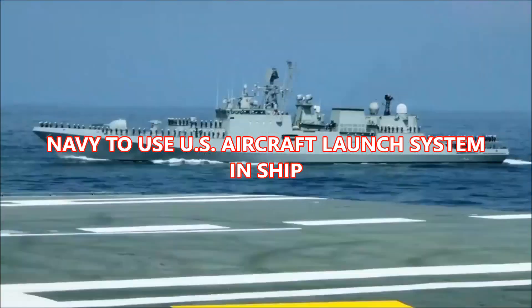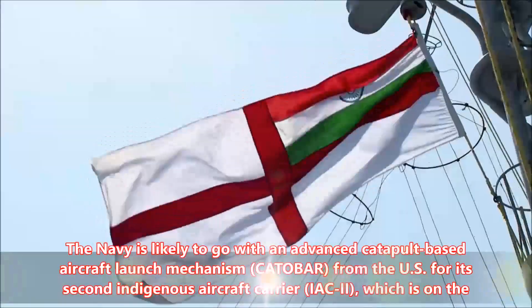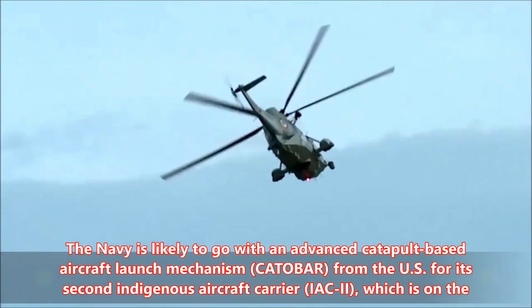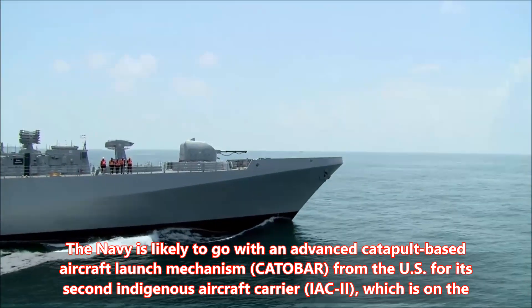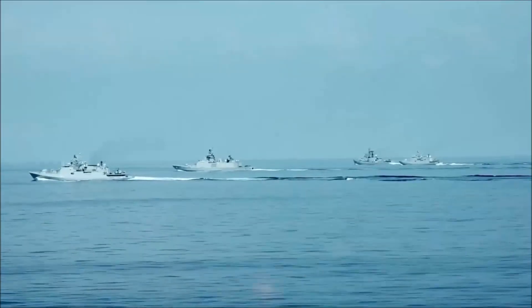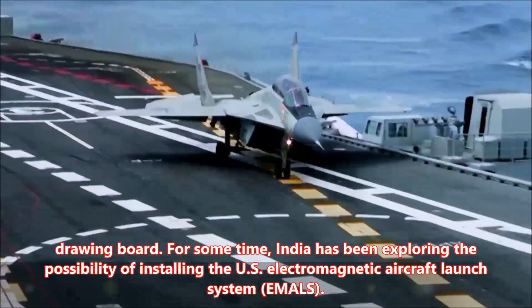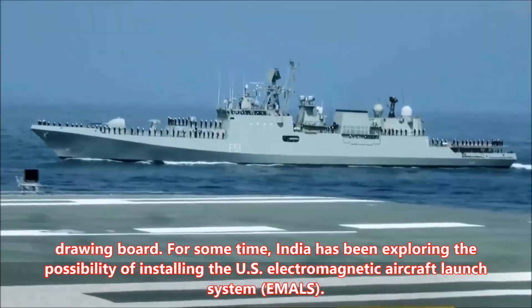The Navy is likely to go with an advanced catapult-based aircraft launch mechanism from the US for its second indigenous aircraft carrier, which is on the drawing board. For some time, India has been exploring the possibility of installing the US Electromagnetic Aircraft Launch System, EMILS.